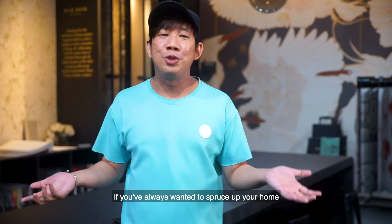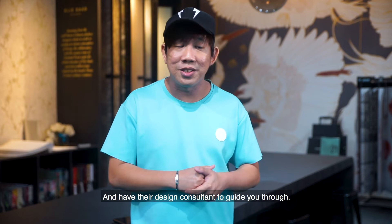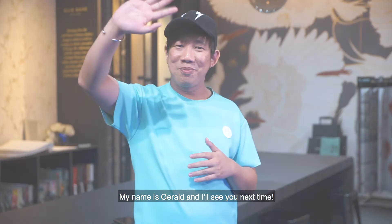If you've always wanted to spruce up your home, well, this is your chance. Don't hesitate anymore. Come on down to the Ubi showroom here at Craft Axis and have their design consultants guide you through and help you design your dream home. If you want more information, go over to craftaxis.com.sg and find out more. My name is Gerald. I'll see you next time.